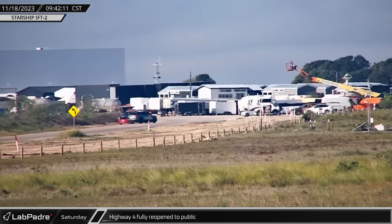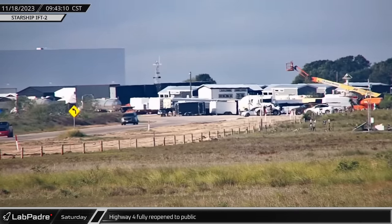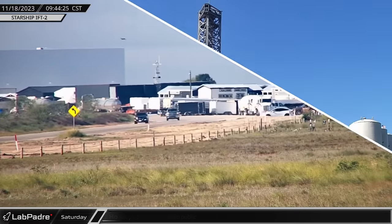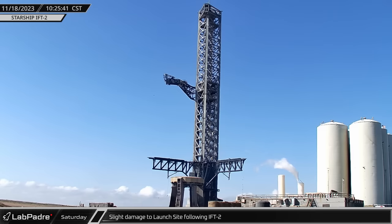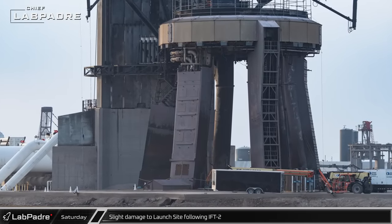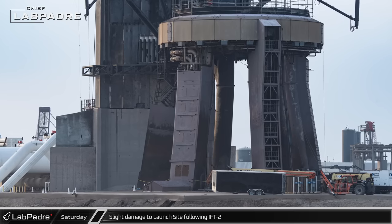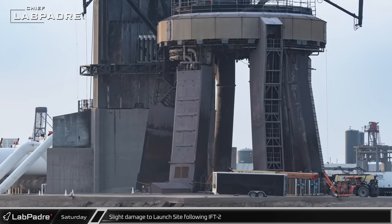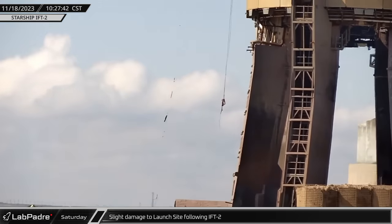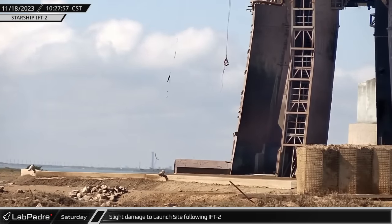Following roughly an hour of inspections after the workers reached the pad, the area was deemed safe and the sheriffs removed the roadblock and reopened Highway 4 to the public. A look around the launch site showed us that while Stage Zero handled the raw power of the launch far better than it did during the first integrated flight test, there was still some minor damage visible to the site. The launch mount and surrounding area appeared a little charred, but structurally seemed to be holding up fine.